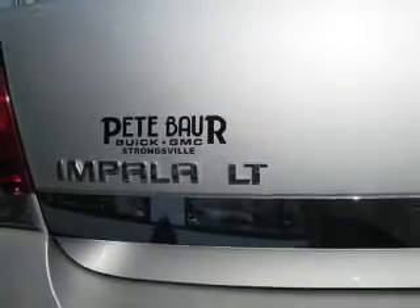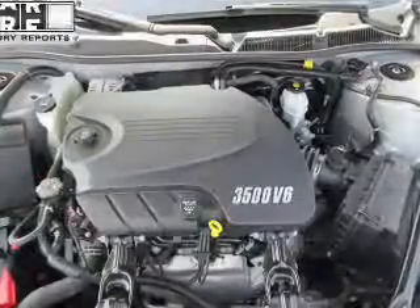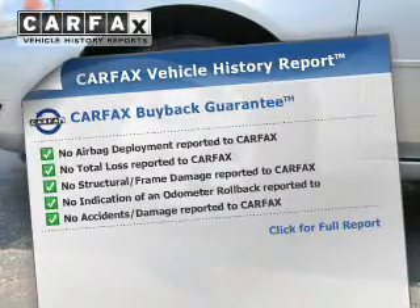The powertrain includes front-wheel drive with a reliable engine driven by an automatic transmission. Rest easy knowing this vehicle comes with a Carfax Vehicle History Report from Carfax, the most trusted provider of vehicle information.